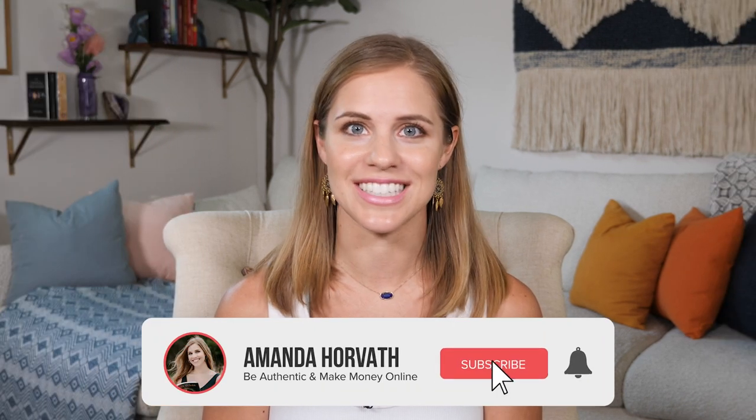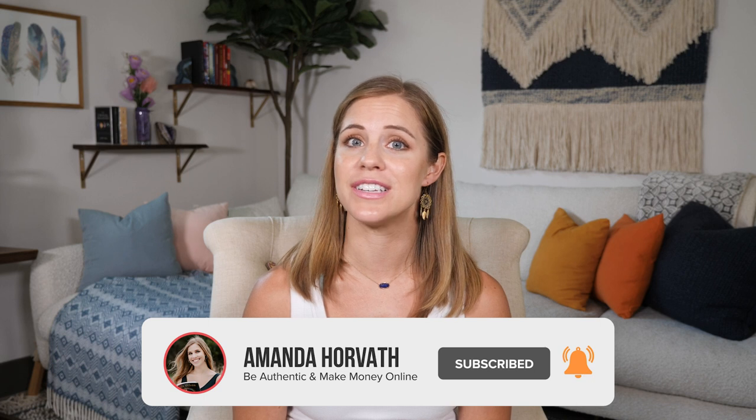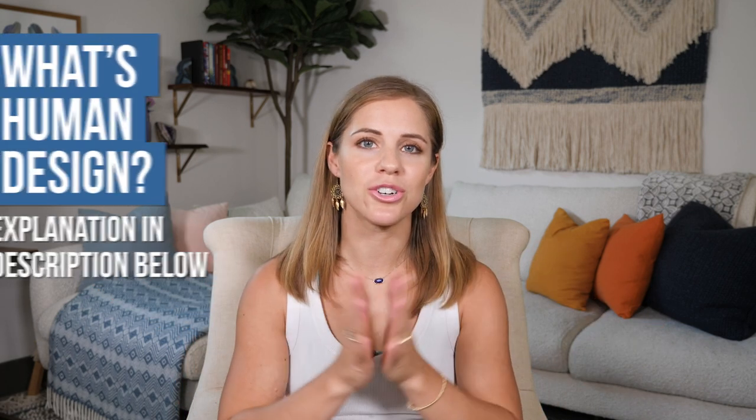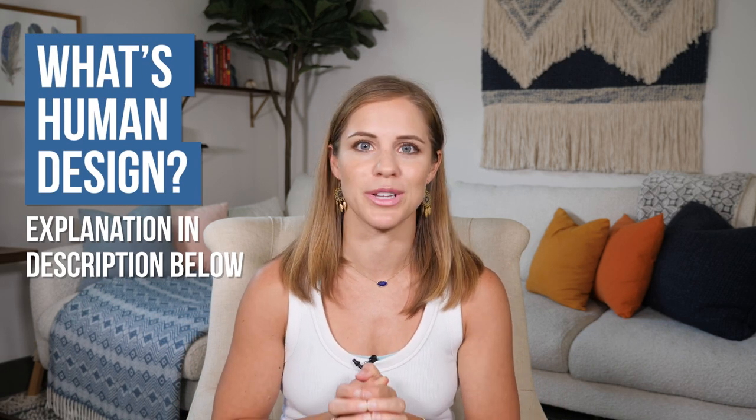I'm Amanda Horvath and I am a 4-1 projector. On this channel I help you share your authentic message with the world in a way that aligns with your unique design, so if you're interested in being authentic and making money online by doing that, be sure to subscribe. If you're brand new to human design, be sure to watch my quick start guide linked in the description below.